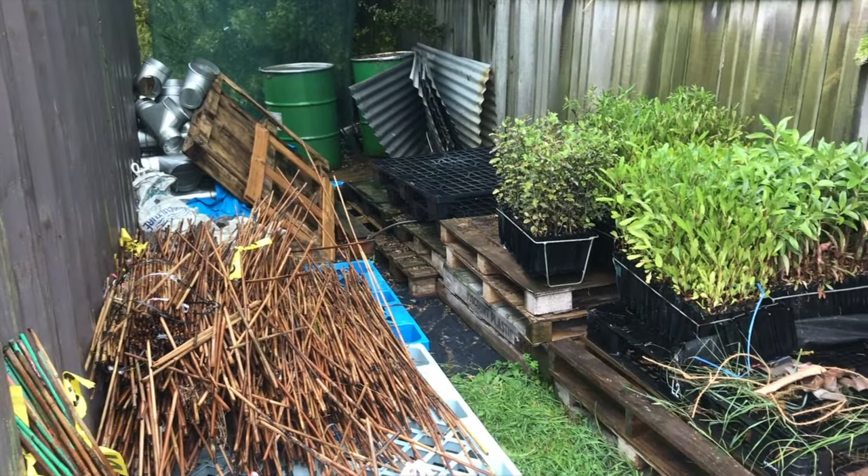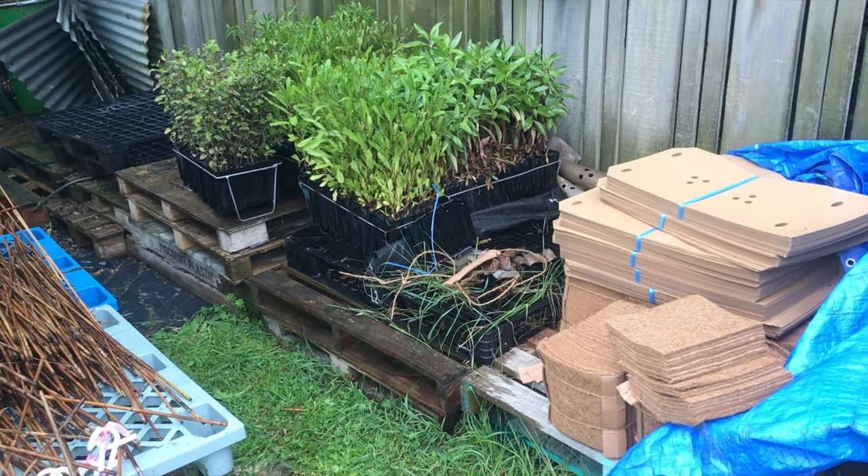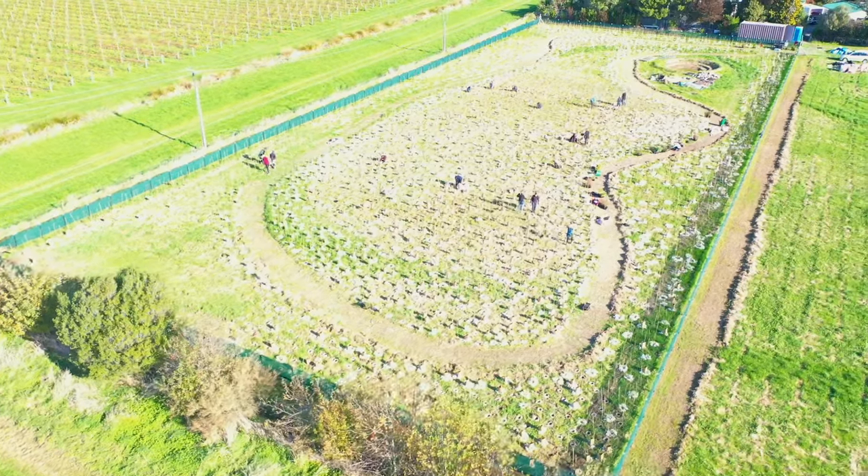Today, we spent a whole day planting an additional 250 plants, replacing some of the losses, but also increasing the diversity of plants even further by adding new species.